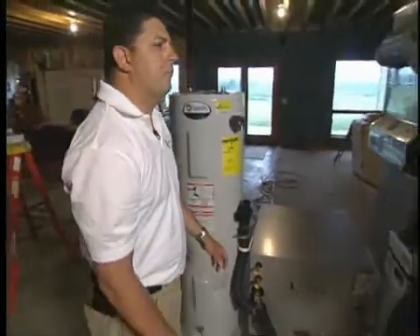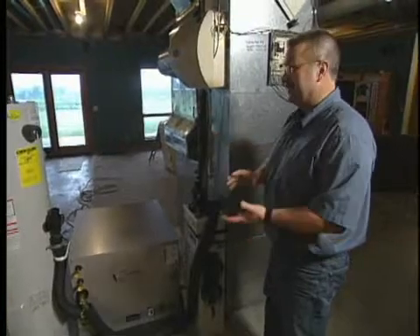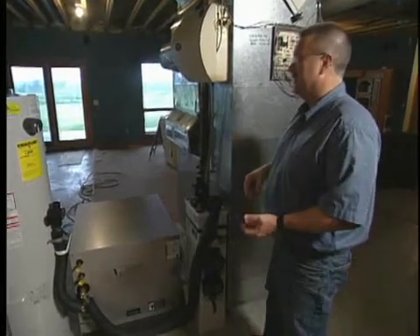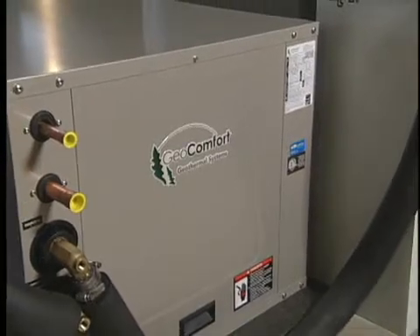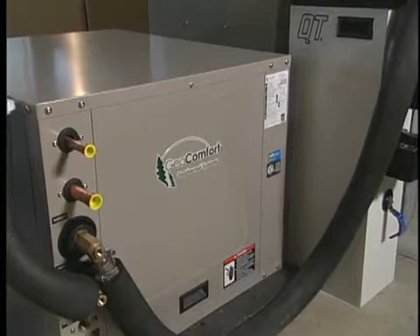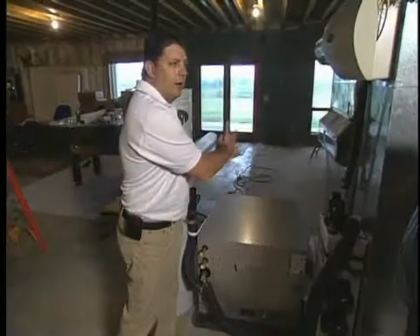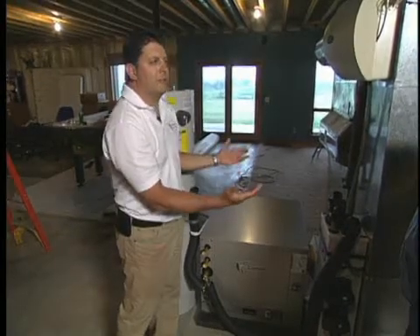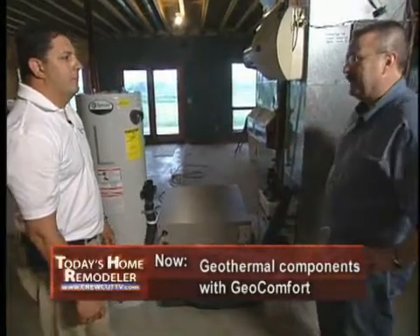A lot of people think of geothermal technology as being only for the heating season, especially here in the upper Midwest. But it does an equally efficient job at cooling a house — actually about twice as efficient as a standard air conditioner sitting outside on a 95-degree day, because we're drawing from the ground which is about 50 to 60 degrees in the summertime. And you don't have any equipment outside — it's all self-contained right here.